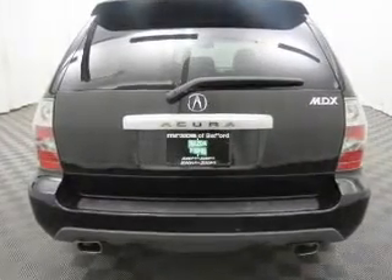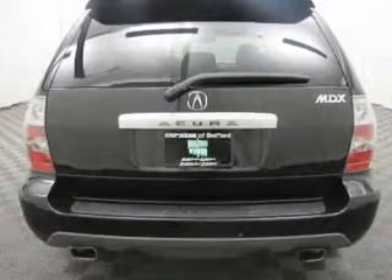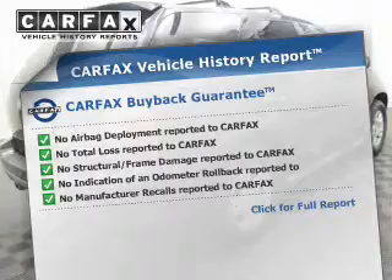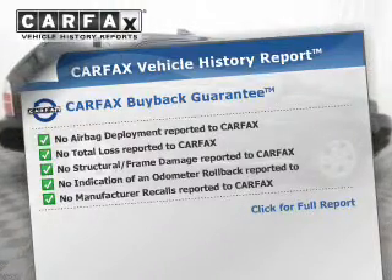Let the outside in with a power sunroof, and memory settings make for a more comfortable ride. An included Carfax vehicle history report allows you to purchase with confidence and the knowledge that your buy was a smart choice.